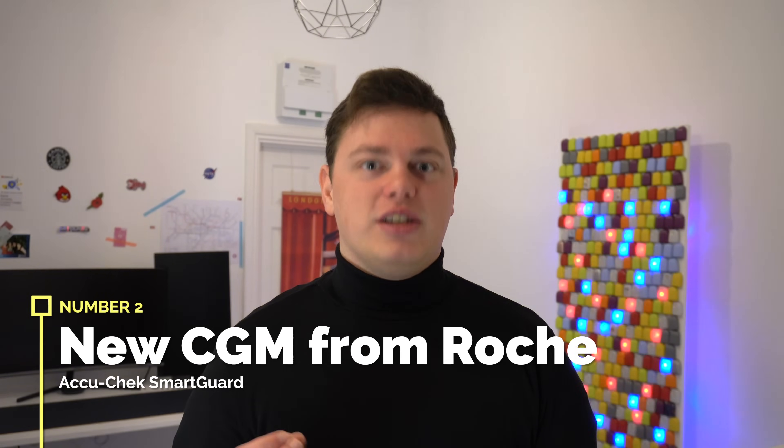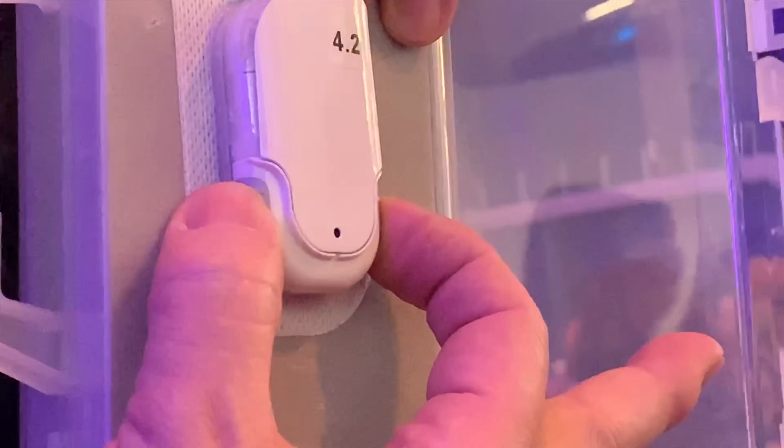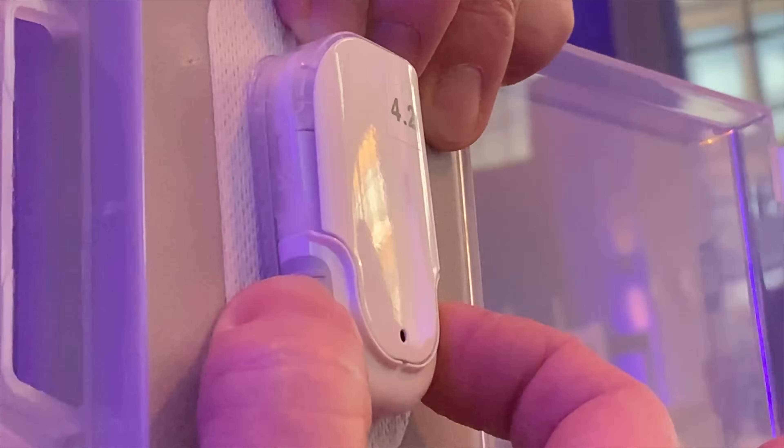Number two: Roche's first ever brand new CGM, the SmartGuard CGM. It's launching next month in Florence at ATTD, and we're expecting it to be one of the major announcements of this year's ATTD. We know nothing about this particular CGM. What I'm super excited to see is how Roche positions this — I think it's their last chance to really come back to the diabetes space in a meaningful way. They've withdrawn from the pump space with tube pumps, the Solo patch pump has not been well received, and they haven't updated the mySugr app for years. This is really their opportunity to make Roche big in diabetes once again.